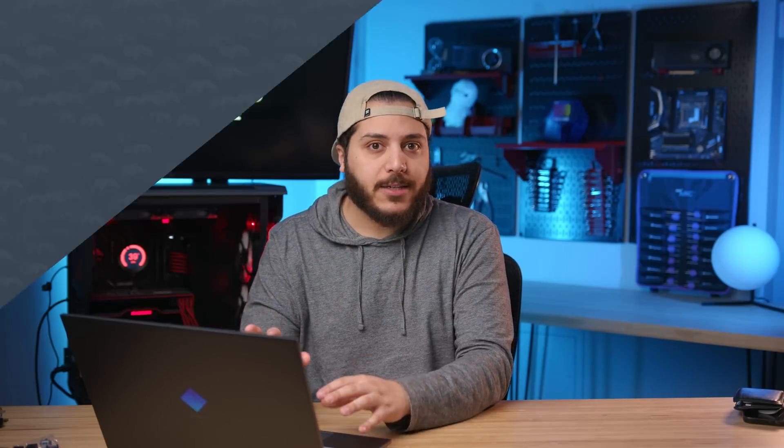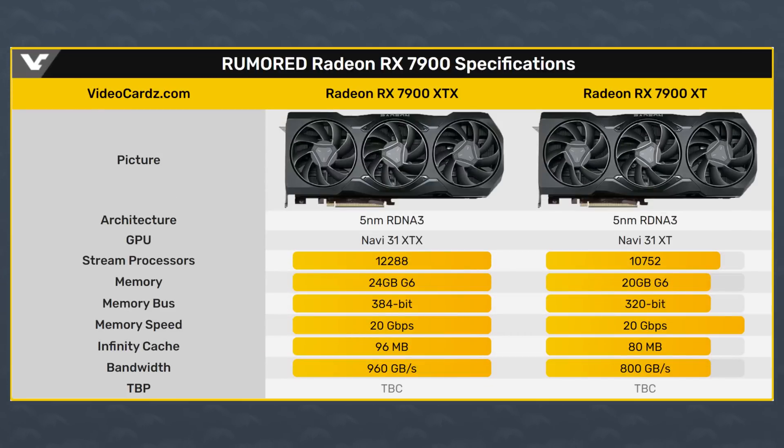Just a quick recap of the leaked specs. The 7900 XTX would have 12,288 stream processors, 24 gigabytes of GDDR6 at 20 gigabits per second, and a bus width of 384 bits. As for the 7900 XT — one model down — we would have 10,752 stream processors, 20 gigabytes of GDDR6 at 20 gigabits per second, with a bus width of 320 bits. There could definitely be more models announced, but this is the information we currently have.